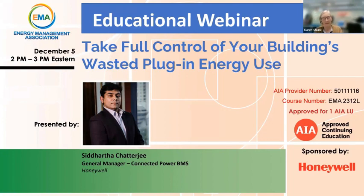Today's webinar is 'Take Full Control of Your Building's Wasted Plug-in Energy Use' with Siddhartha Chatterjee, General Manager of Connected Power BMS with Honeywell Building Technologies. He is responsible for driving Honeywell BMS businesses' new BTI for Connected Power globally. Prior to this role, he led Forge and EBI for Buildings as General Manager, and has held roles in sales leadership, customer marketing, and pre-sales across HCE and HBT in India and the U.S.